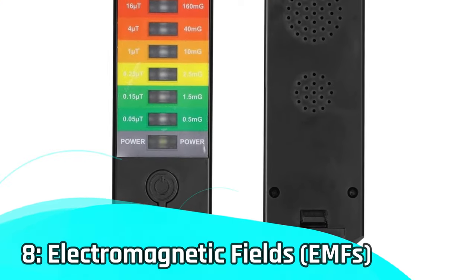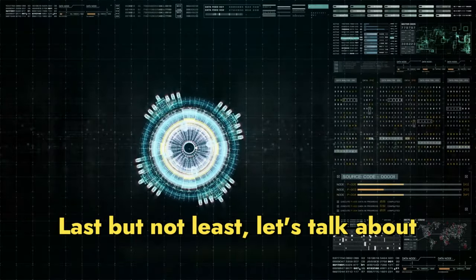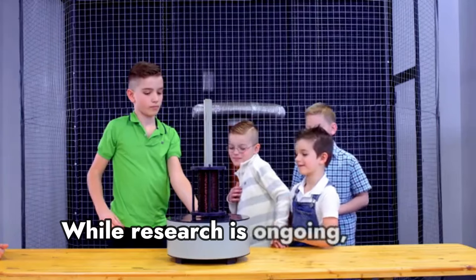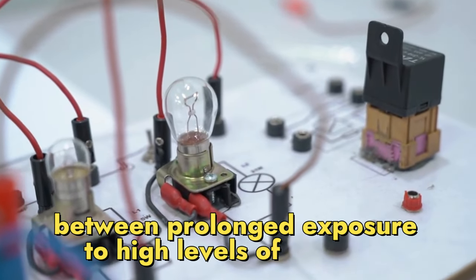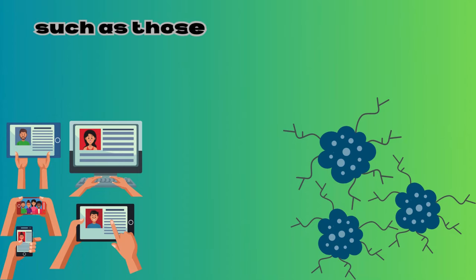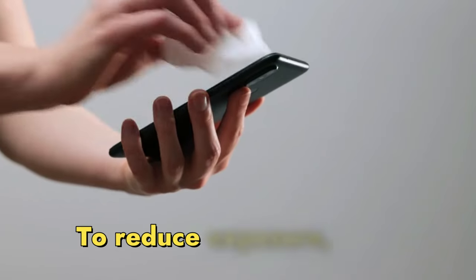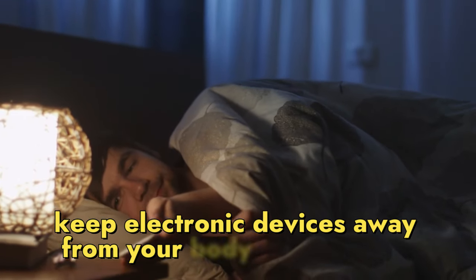Number 8 – Electromagnetic fields, EMFs. Last but not least, let's talk about electromagnetic fields, EMFs. While research is ongoing, some studies suggest a possible link between prolonged exposure to high levels of EMFs, such as those emitted by certain electronic devices, and cancer. To reduce exposure, limit screen time and keep electronic devices away from your body during sleep.